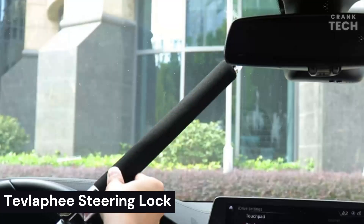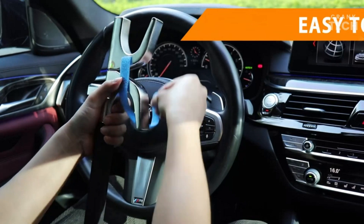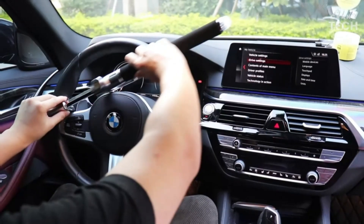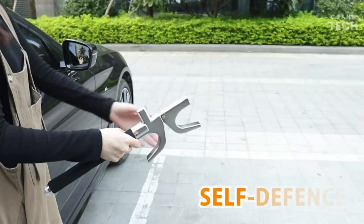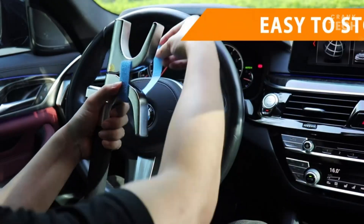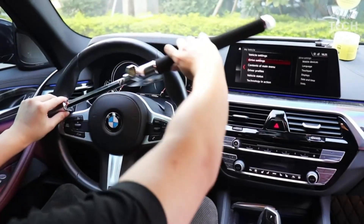Tevlafi Steering Lock. The Tevlafi Steering Lock is a heavy-duty, adjustable steering wheel lock that is designed to deter theft. It is made of high-quality steel and has a built-in alarm that will sound if the lock is tampered with. The steering lock is easy to use — simply wrap it around the steering wheel and secure it with the key. The lock is adjustable, so it can be used on most cars and trucks. It is a great way to add an extra layer of security to your car, as it is a visible deterrent to thieves and will make it much more difficult for them to steal your car.